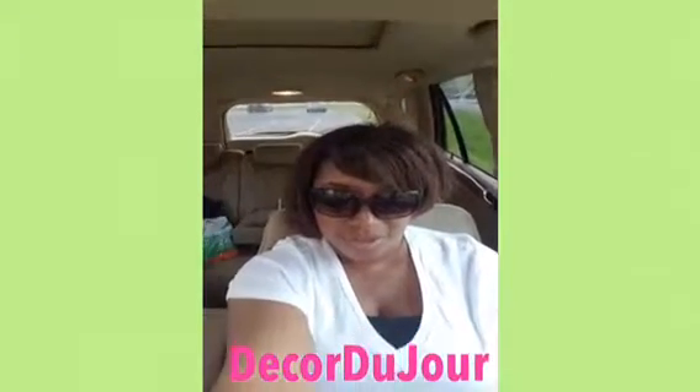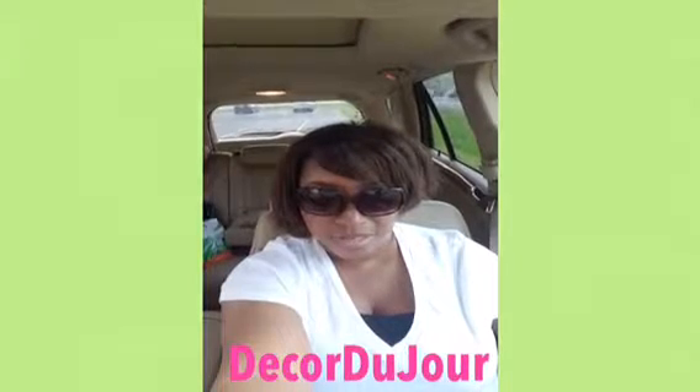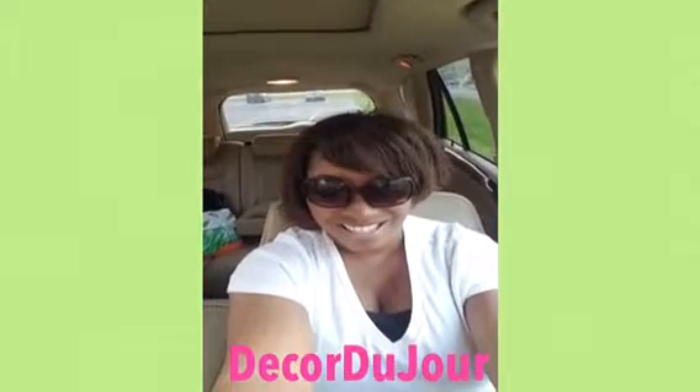Old Time Pottery — check it out. I'll check with you guys later, bye!